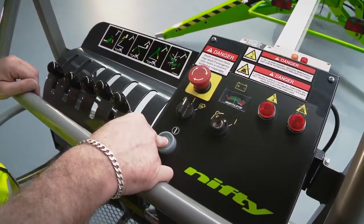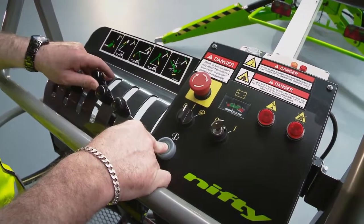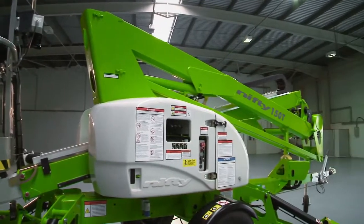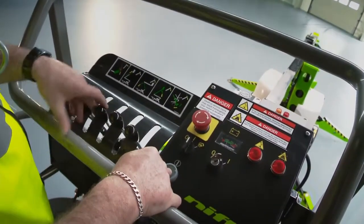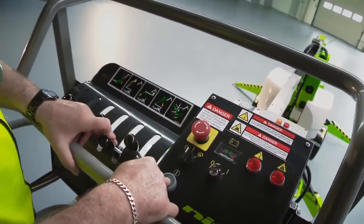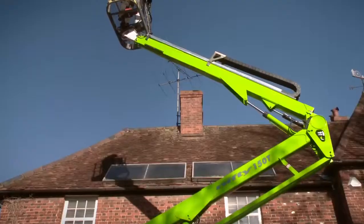After turning on the cage control switch, four simple to use hydraulic levers control all boom movements. The main boom controls are also duplicated at the base controls. By simply raising or lowering the hydraulic levers while pressing and holding the green power button, the operator can easily and accurately move each boom individually or multifunctionally to position the cage.